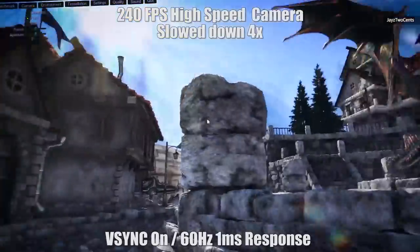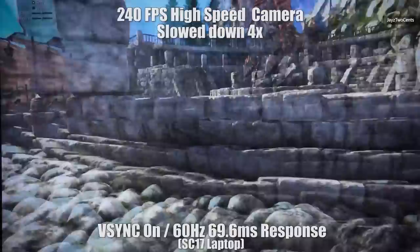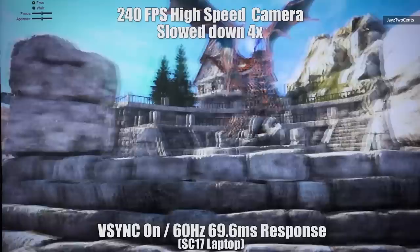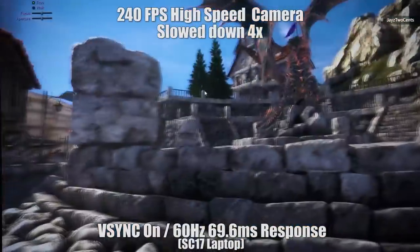If you play games at all, response time is probably the spec you are most familiar with. This is how quickly an individual pixel can change its shade or color, and a slow response time can lead to excessive motion blur or even ghosting, where a moving image actually leaves a trail on screen.